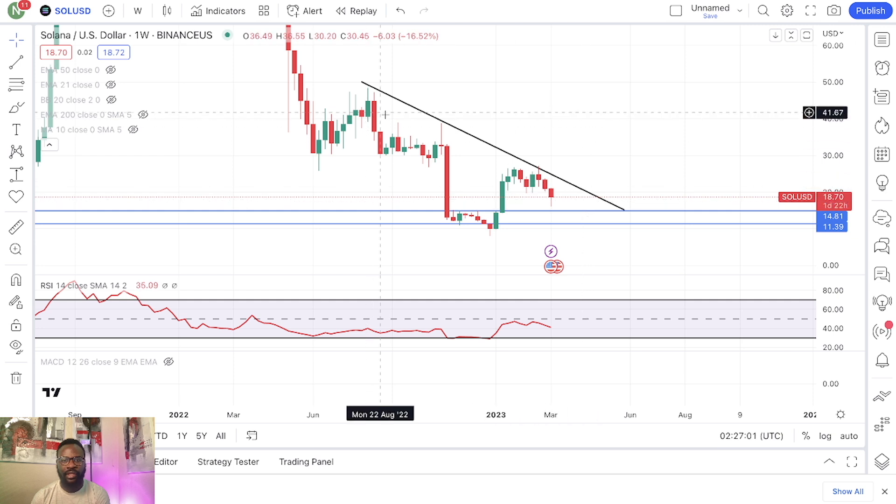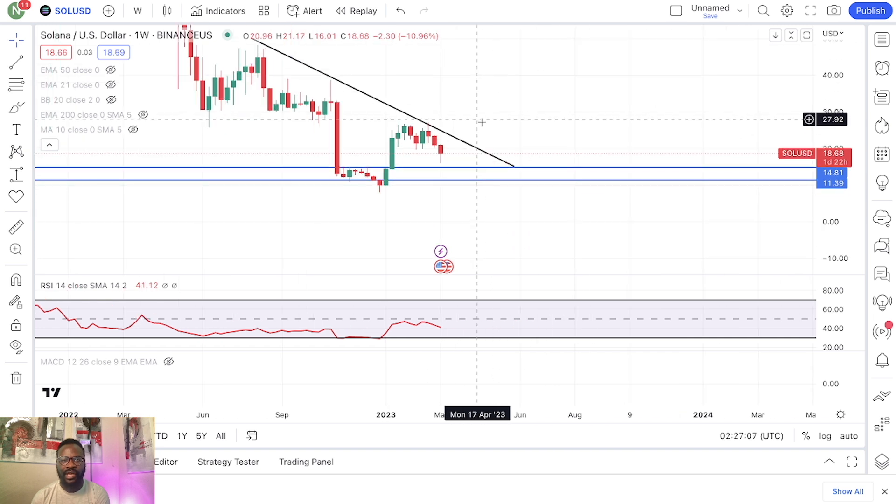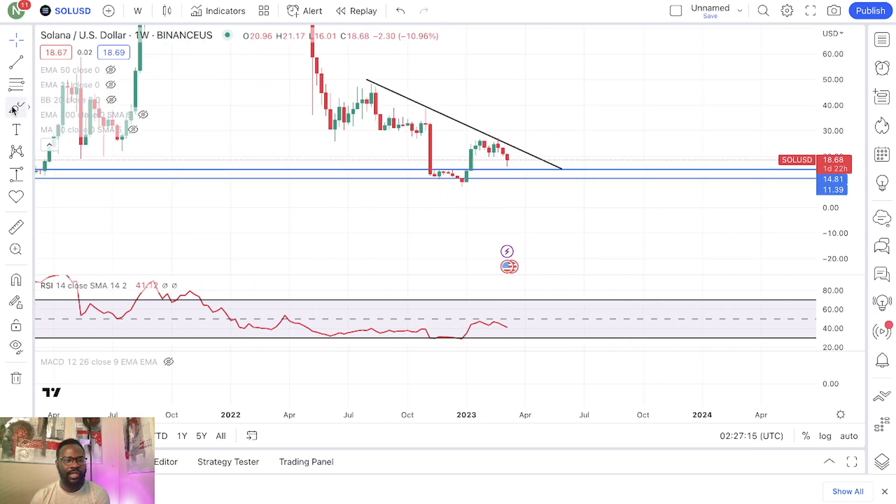You can see this downtrend — we got rejected around $38, and we got rejected at $27. But if we can break above this range right here, that could be the beginning of something very exciting.